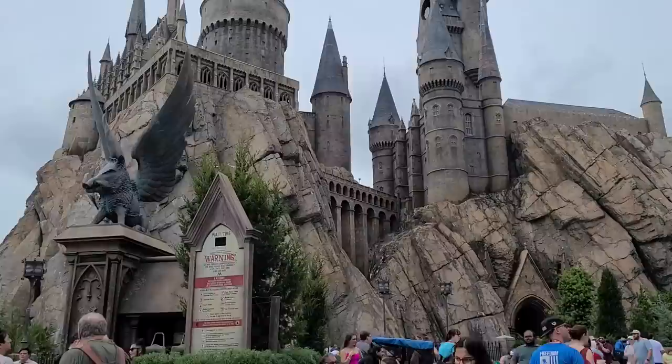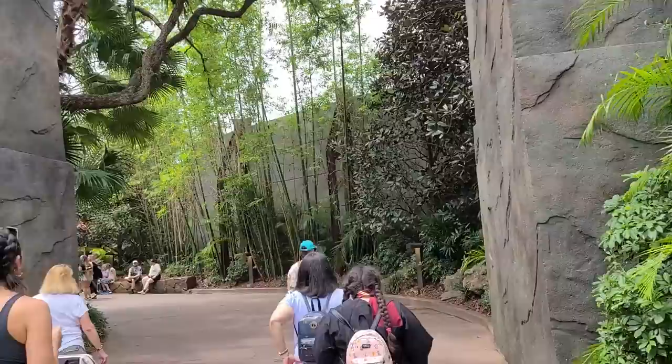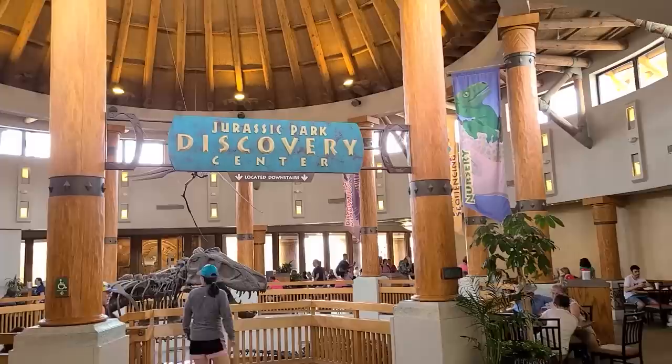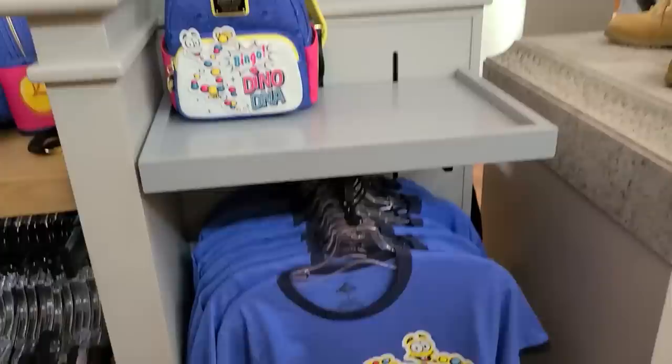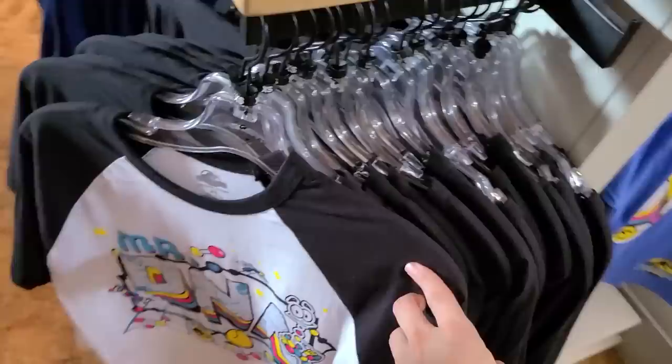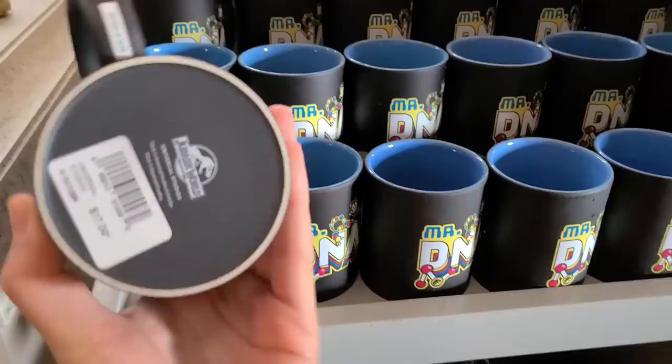Another one of my favorite movie trilogies — Jurassic Park. We're heading into the Jurassic Park Discovery Center. It's just like the movie — so cool. There's a gift shop downstairs. They've got a Mr. DNA shirt, a backpack with 'Dino DNA,' and Mr. DNA mugs for $17 — ceramic with a blue interior.